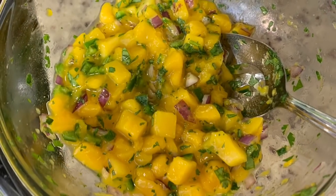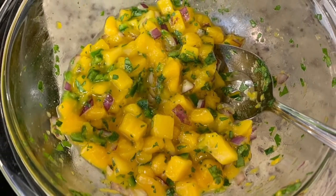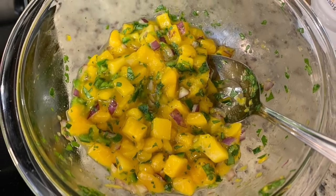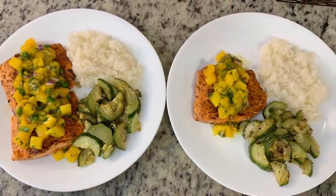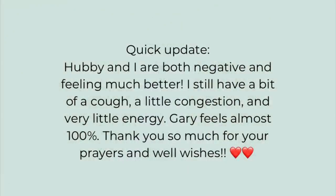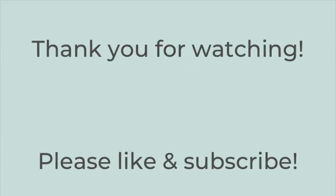Here's the mango salsa — I like to put it together first and pop it in the refrigerator so the flavors can come together while I'm making everything else. Here's the finished plate: salmon with the salsa, zucchini, and coconut rice. That was dinner this night. That's it for this week's video — thank you so much for watching! I hope you got some dinner inspiration. If so, please hit the thumbs up button and subscribe to my channel if you're not already. Have a great rest of the day — thanks so much, bye!